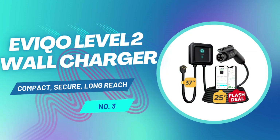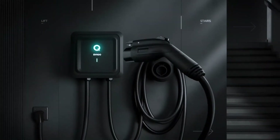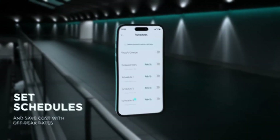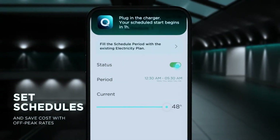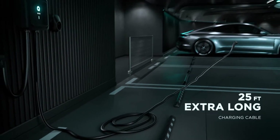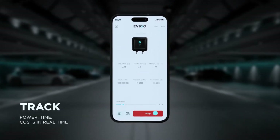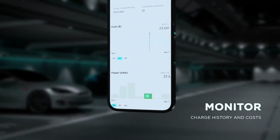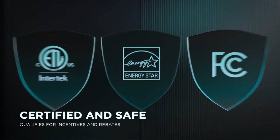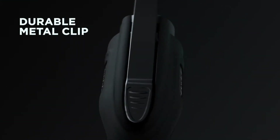Sliding into the number three spot is the Evico Level 2 home charger. This thing is small but mighty. If you're short on wall space, or just want something that blends into your garage setup without looking like a bulky appliance, the Evico delivers big. It's one of the most compact chargers we've tested — sleek, minimal, and doesn't take over your garage wall. But don't let the small size fool you: it brings full 40-amp charging power, and it comes with one of the longest cords in its class at 25 feet. That's a major win for folks with multiple EVs or awkward parking setups. What really stood out is Evico's attention to security — this unit features anti-theft mounting hardware, which is a great touch if you're installing it outside where others might be tempted.